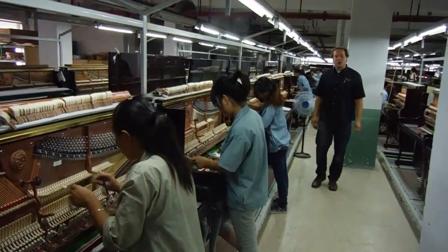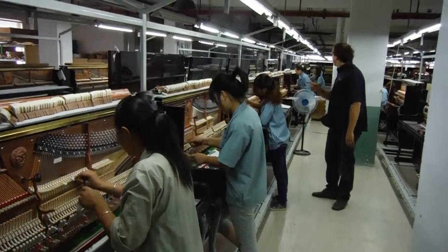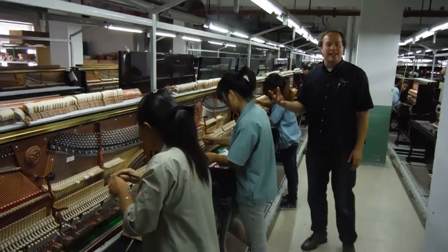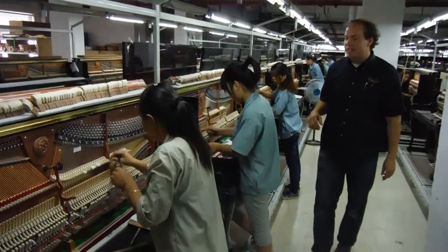I'm here at the Heilman factory in Ningbo, China, and it is so fun for me. It's such a treat as a technician with 18, going on 19 years of experience in the industry.